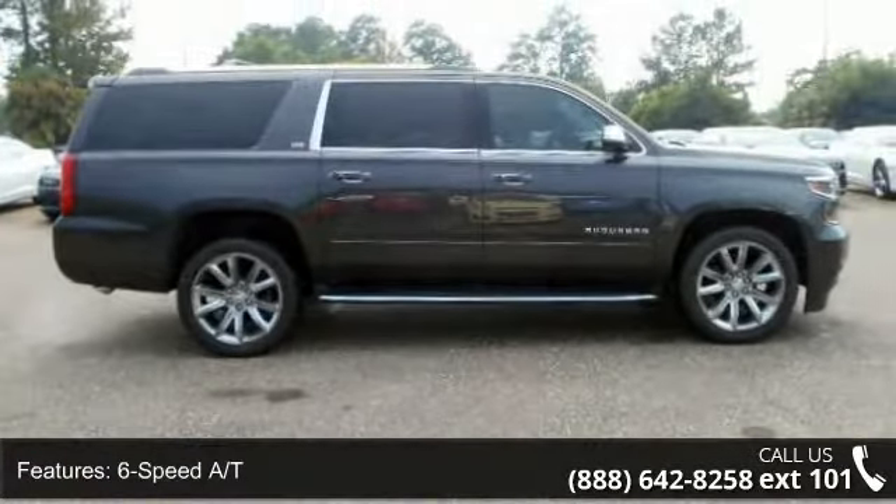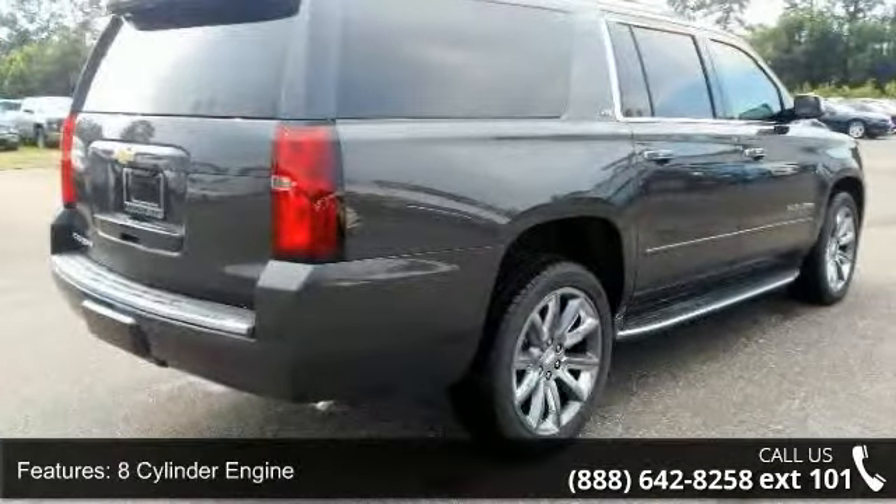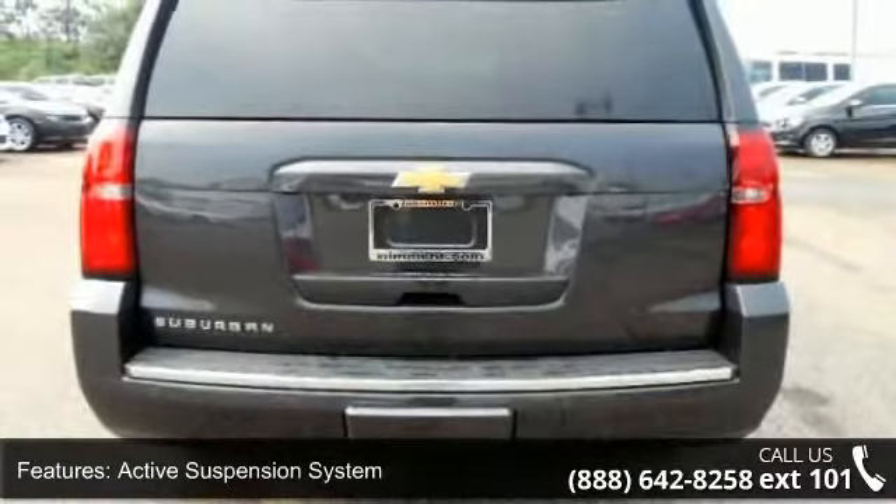Rear wheel drive, heated mirrors, and AAA satellite radio package. Low mileage is an important factor in your purchase and this vehicle delivers a low odometer reading.